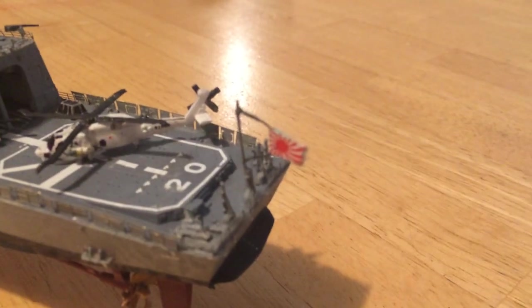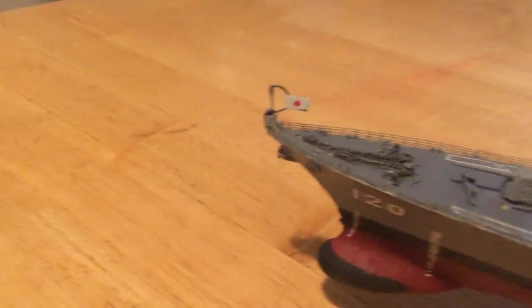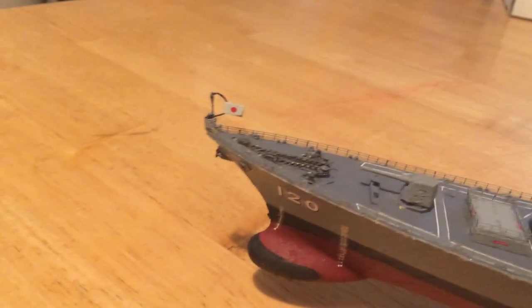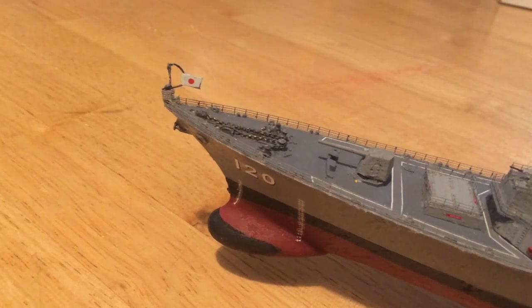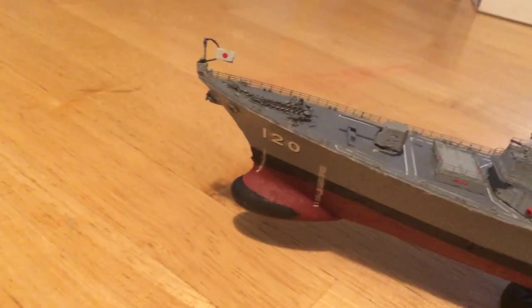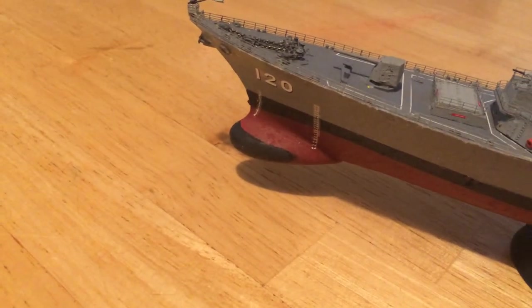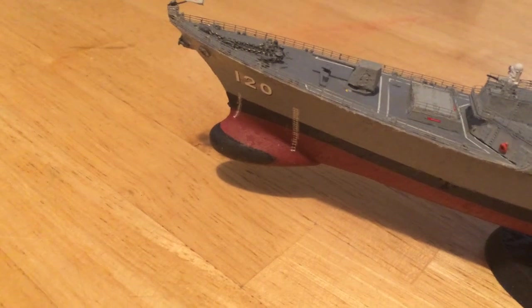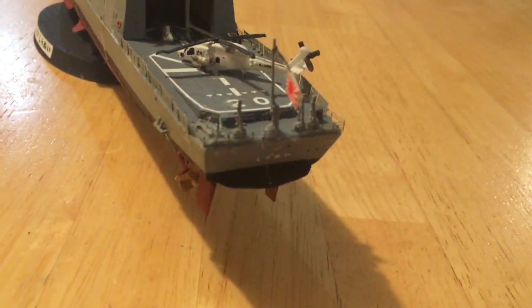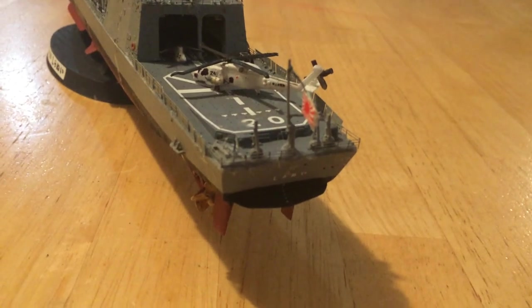I also put a Japanese battle flag on the rear, and on the front we put the Japanese Maritime Self-Defense ensign right forward of the anchor chains. You can see both anchors right there. It also has a large and very effective hull radar. Back here in the rear you can see it carries a sonar towed array.